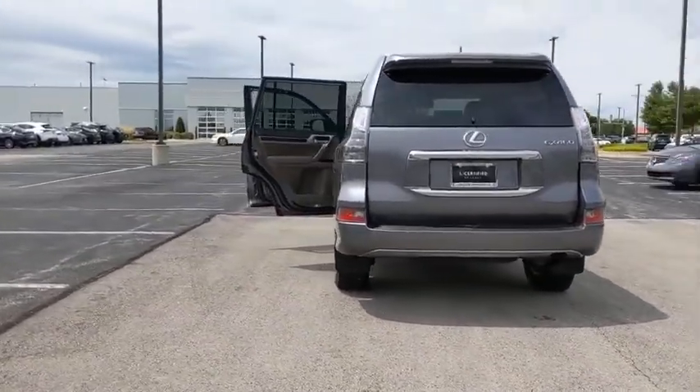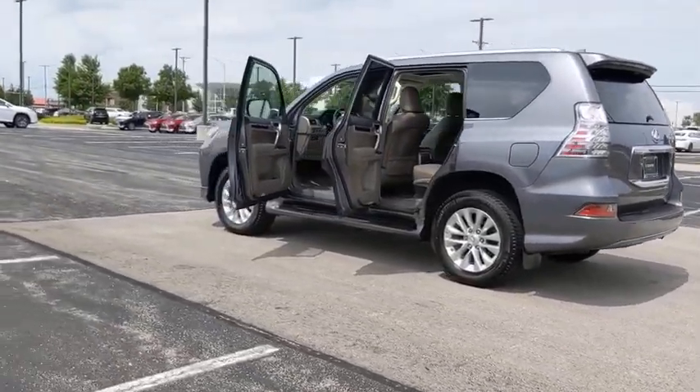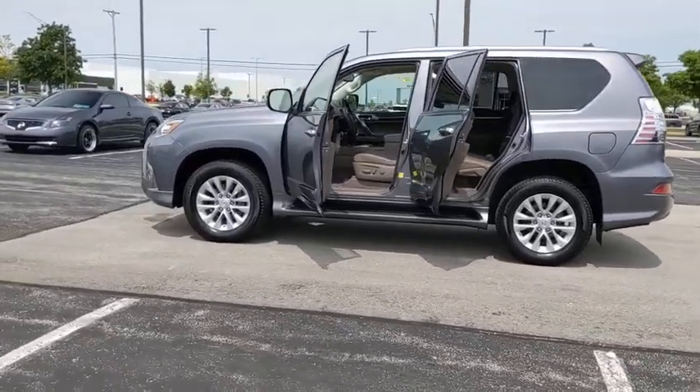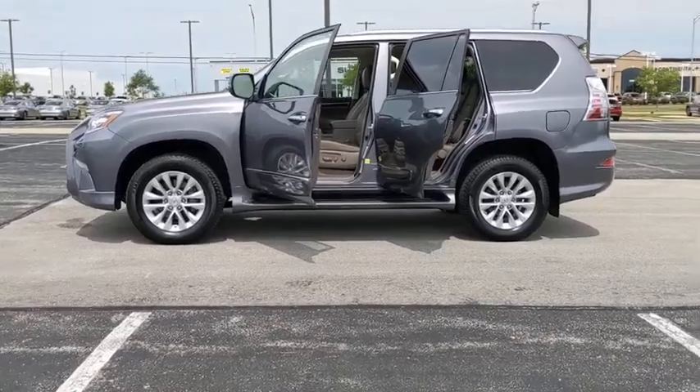This vehicle has less than 35,000 miles. Here are some of this vehicle's great options: backup camera, low tire pressure warning. This vehicle offers reliability and good looks at a great price. So come in and take a test drive today.